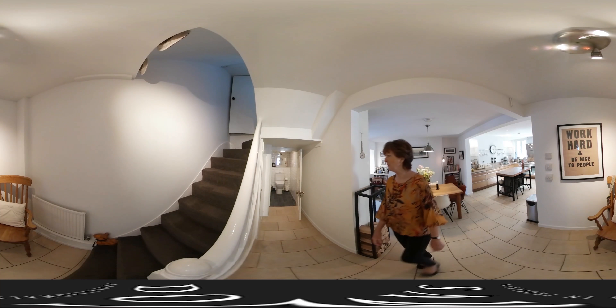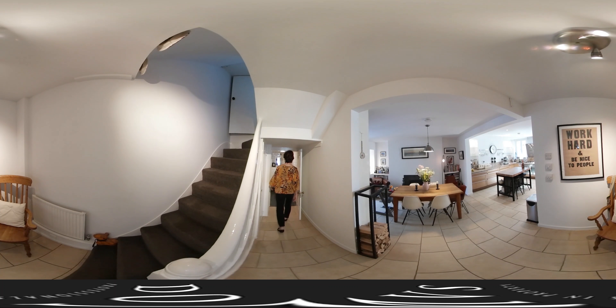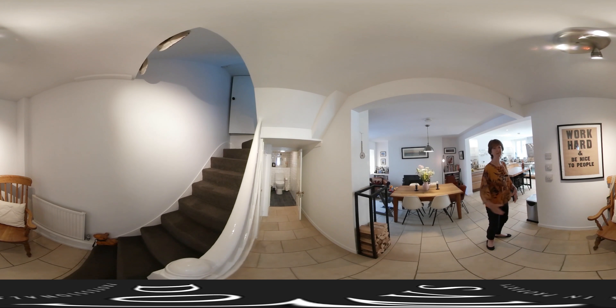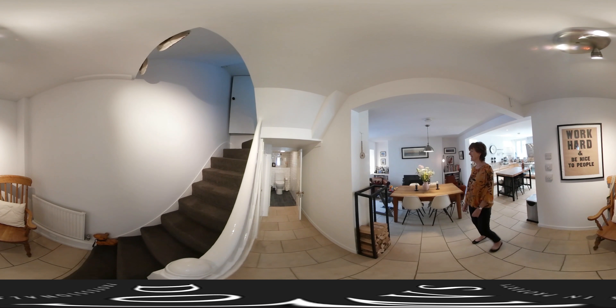You've also got the all-important cloakroom on the ground floor — it's rather swish and quite spacious too. Storage under the stairs. I think this convivial space just screams of having family and friends around, doesn't it?